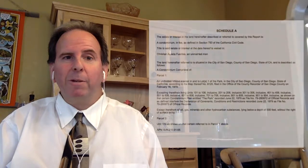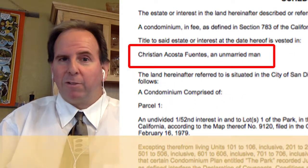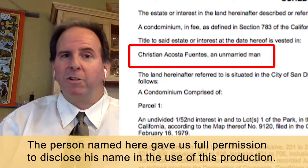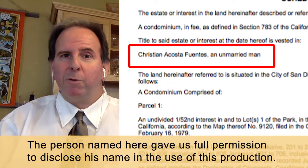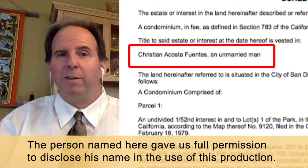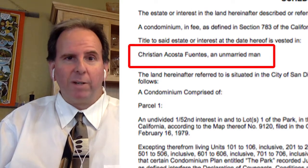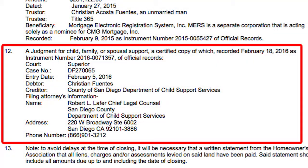If you look at the preliminary title report, you can see the name of the seller. The seller of this home gave us his express permission to use his name openly for this lesson, so we are not airing anyone's dirty laundry without their full permission. You'll see that the seller's name is Christian Fuentes, and if you look at this item here, you can see there is a child support lien against this person named Christian Fuentes.